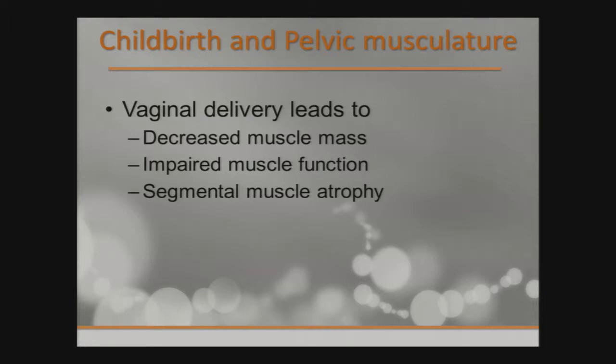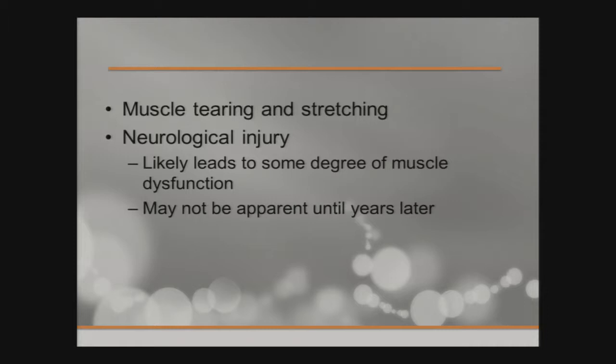So what happens with vaginal delivery? It leads to decreased muscle mass due to stretching, impaired muscle function, sometimes segmental muscle atrophy, sometimes due to nerve injury. It may not be apparent until years later. There have been some basic science studies and nerve latency studies that show damage to the nerves.